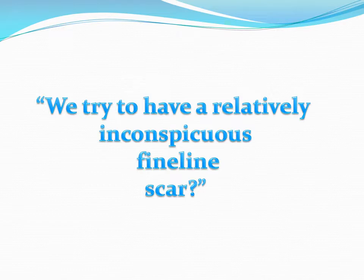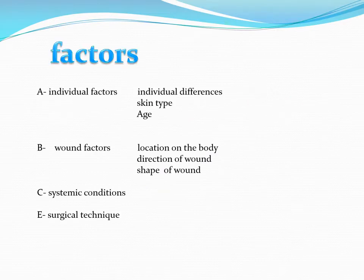The factors we use to achieve this depend on individual factors, wound factors, and systemic conditions that affect the final appearance of the scar. By using surgical techniques, we can also manipulate scars.